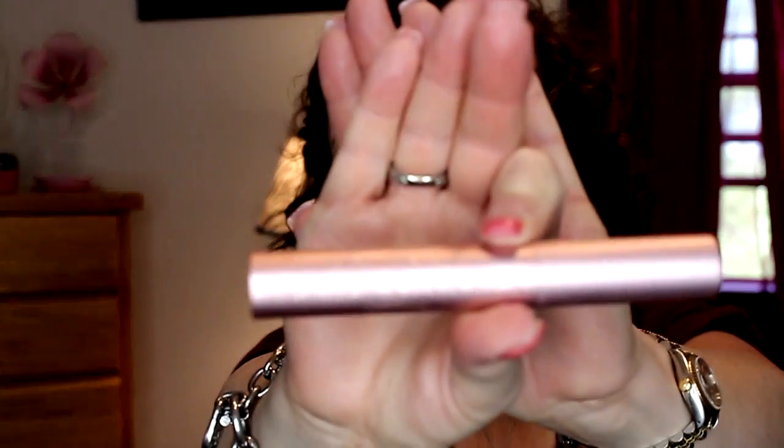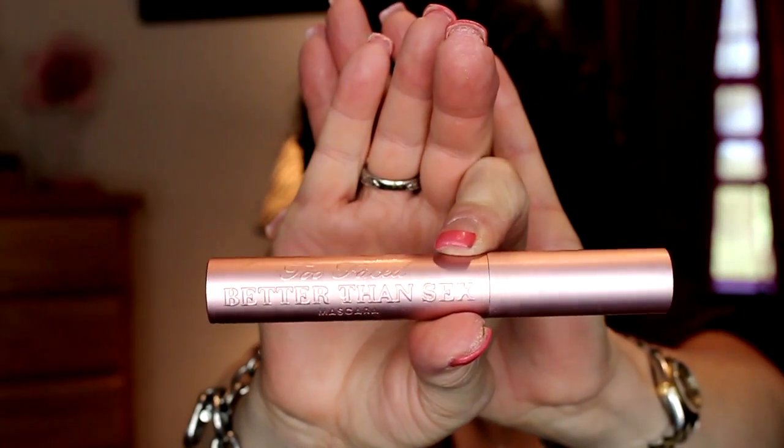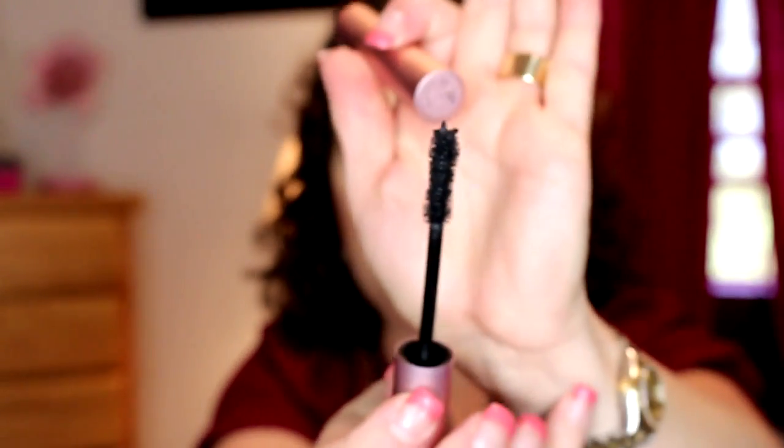This is the Too Faced Better Than Sex mascara. I do not care for this primarily because the wand is huge — just look how big that wand is. It's just too big for my eyes and I always poke myself with it. So not going to be a repurchase, not a fan.